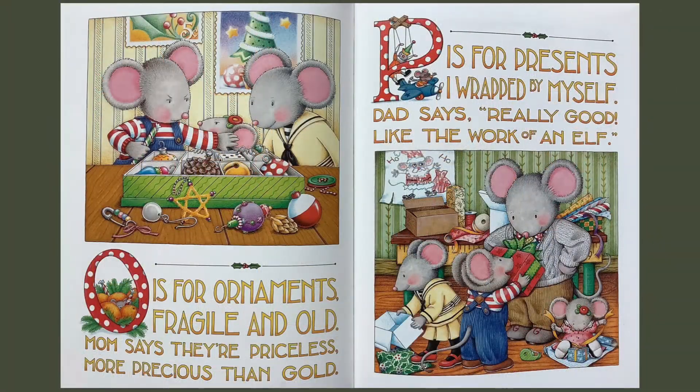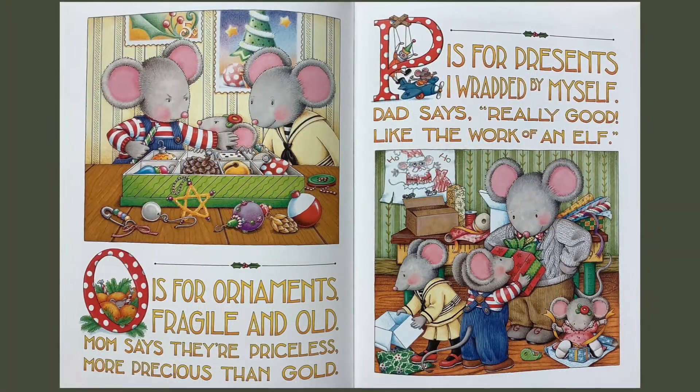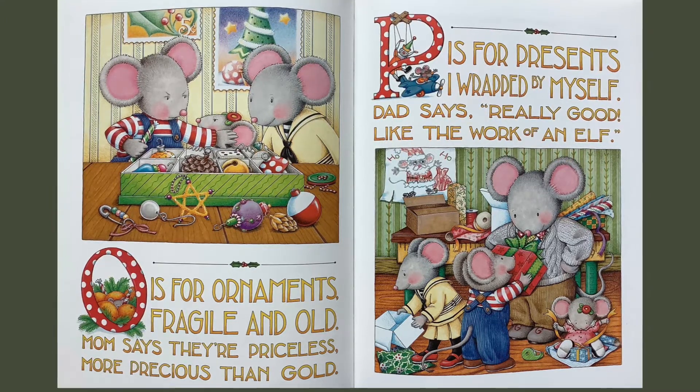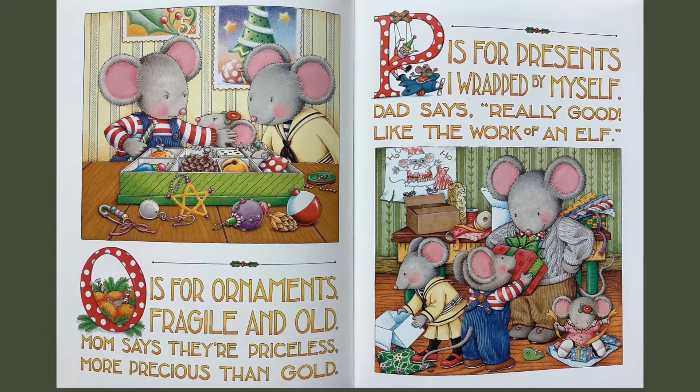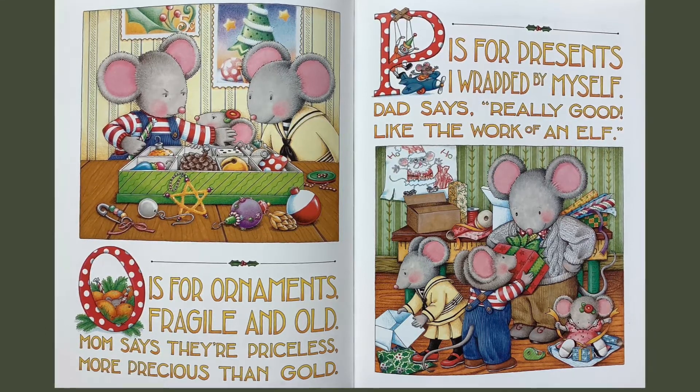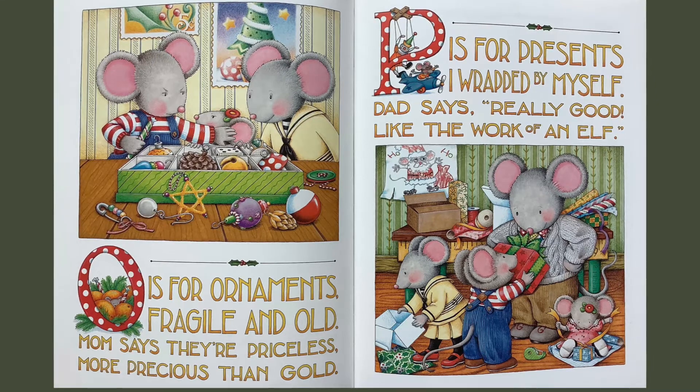O is for ornaments fragile and old. Mom says they're priceless, more precious than gold. P is for presents I wrapped by myself. Dad says really good, like the work of an elf.